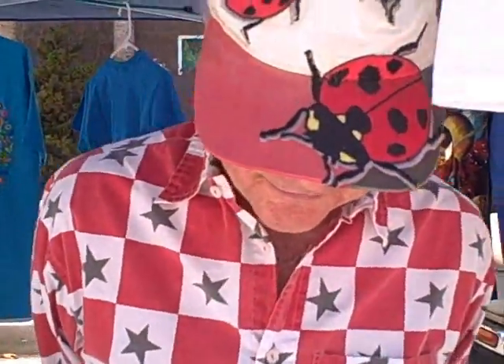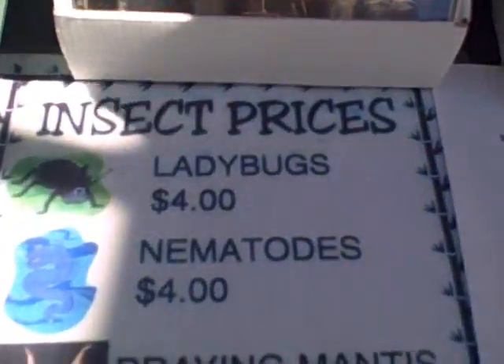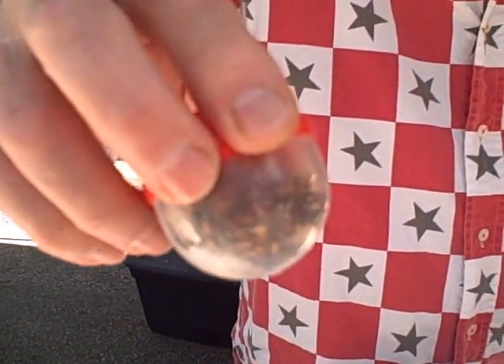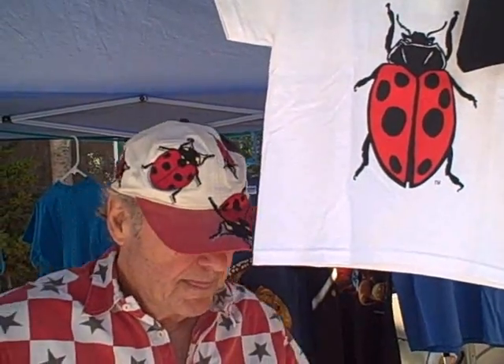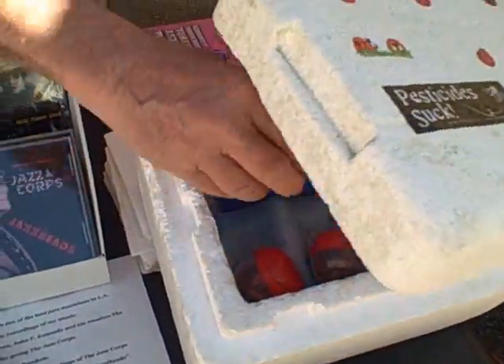Let's start with the ladybugs, because everybody loves ladybugs. They eat aphids, thrips, scale, and any kind of soft-bodied insects, and they will help in your gardening. The idea of this whole thing is to get people away from poisons, away from Monsanto and chemical companies. We don't want that. This is a great alternative — let nature take care of your problems for you.